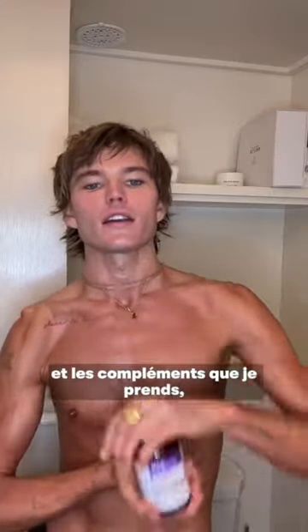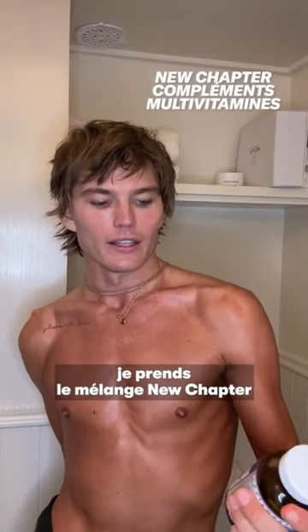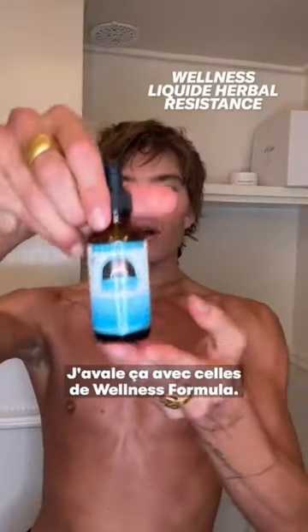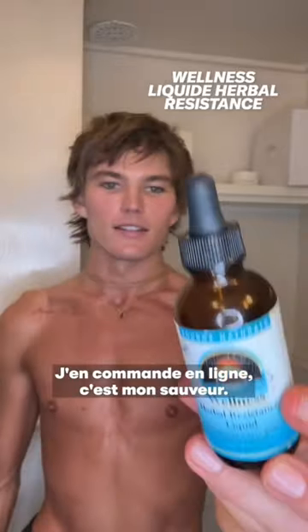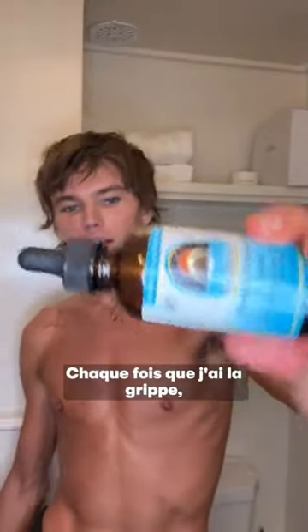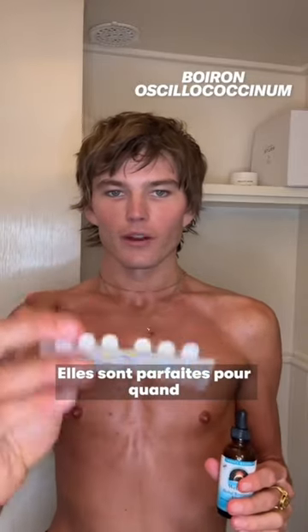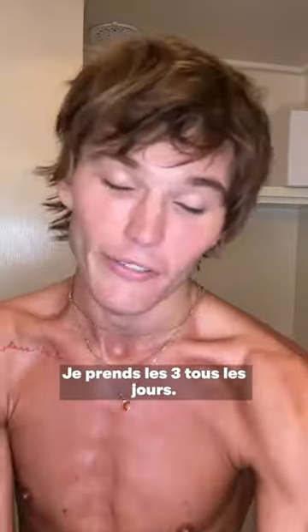In terms of my vitamins and supplements, I go with the New Chapter One Daily Every Man's Multivitamin. I take this with the Wellness Formula — I order it online and it is my savior. Anytime I get the flu or I'm feeling run down, I take those. I also take these supplements I get from a French pharmacy, which are perfect for when you're feeling run down. I take all three of these every day.